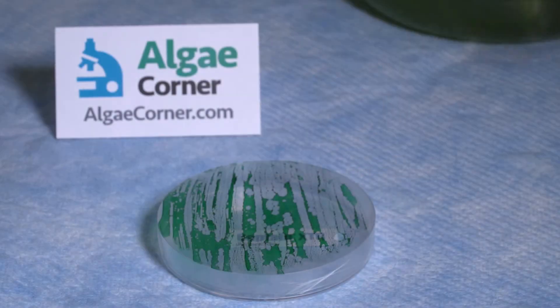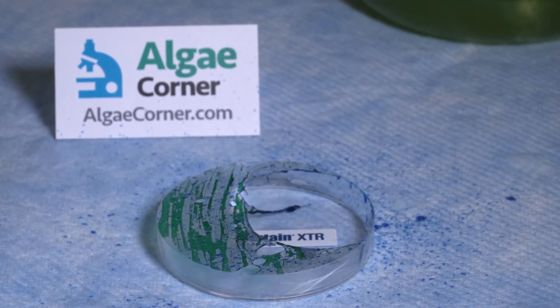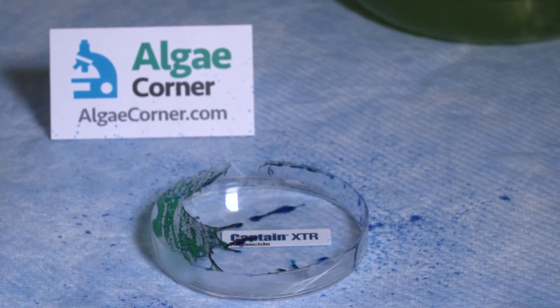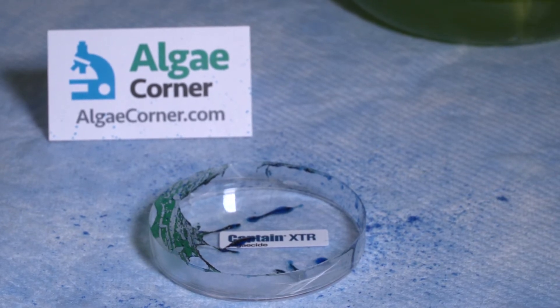What these penetrants do — what that emulsifier package does, what we call SP-9000 — it is able to pass these barriers: the mucilage, external bacteria, those thick mats. We're able to pass through and penetrate, and get better control of these thick nuisance algae infestations.